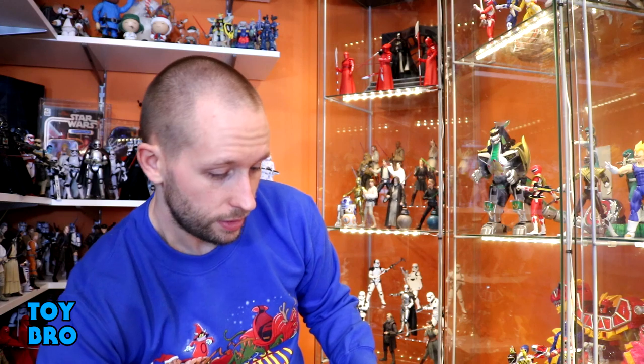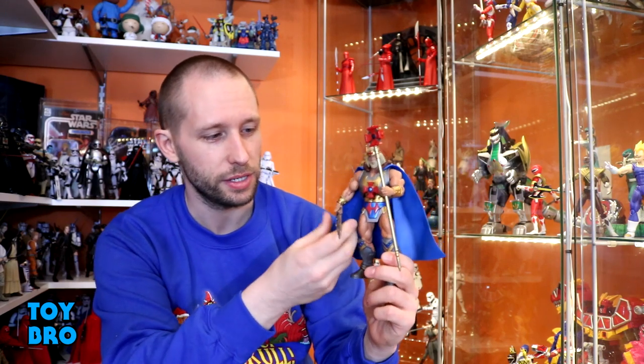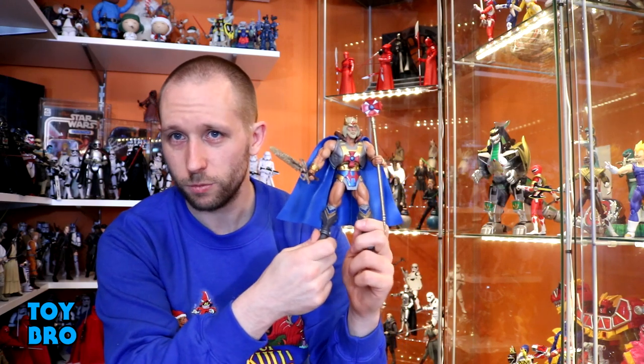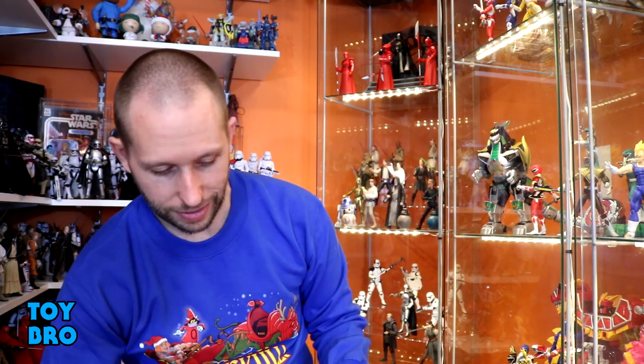We've got a MOTU Classics figure — one of the very few that I didn't have: King He-Man. Got him loose for a steal. Since I open them all anyway, there's no reason to get him carded. It's an interesting figure from the more recent comic books. I love the 2000X battered, beaten Power Sword — that's really cool.